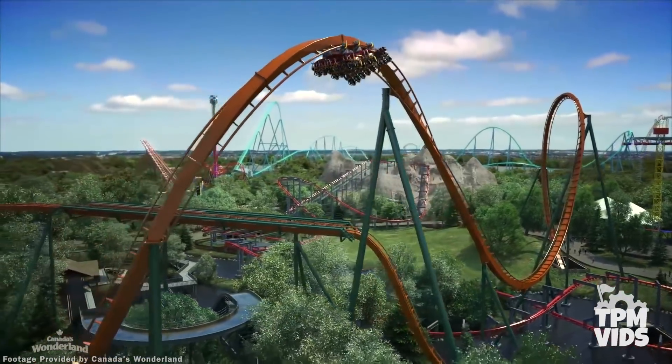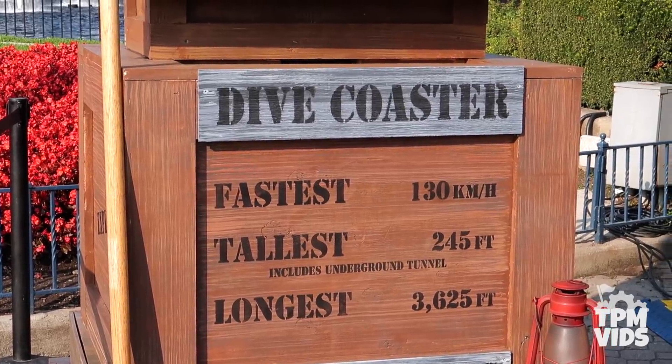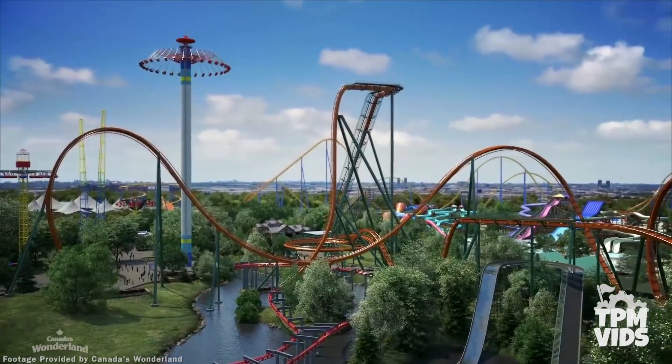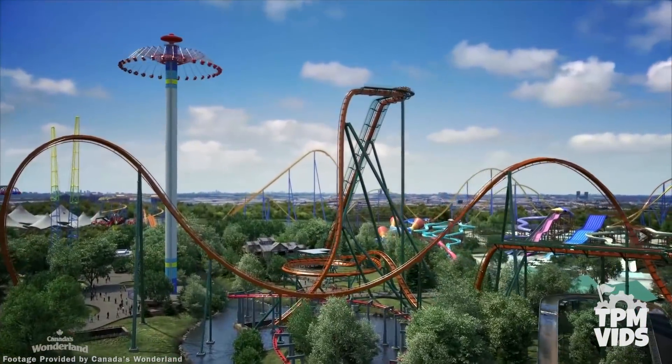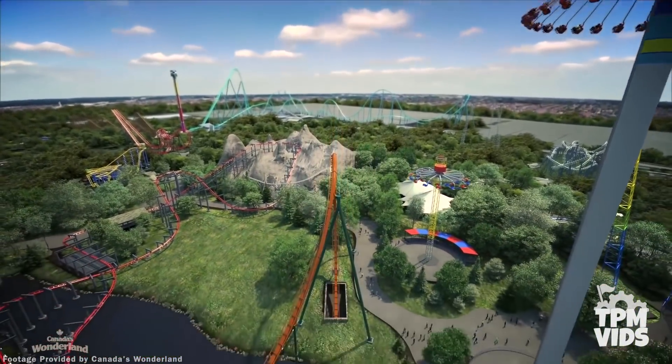This is a record-setting B&M Dive Coaster. If you're looking for the world's fastest, tallest, and longest dive coaster, you'll want to head to Canada's Wonderland in spring of 2019.